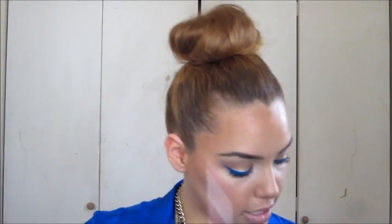Another lip liner I really like that you guys have seen me wear is this one by Rimmel London — color 063 Eastend Snob. I already have a backup of it because I love this pencil. It's sort of a baby pink color, perfect when you're using any type of light pink lipsticks. That's what I love this one for.